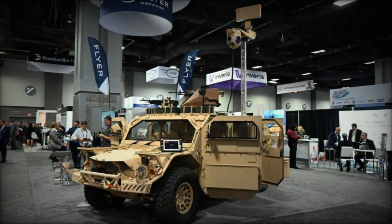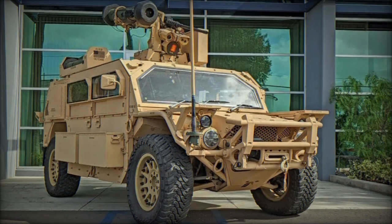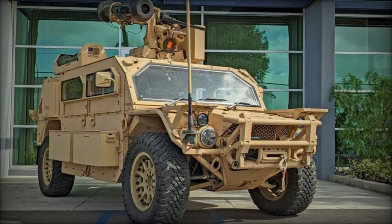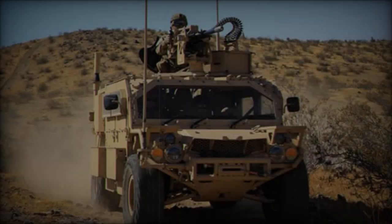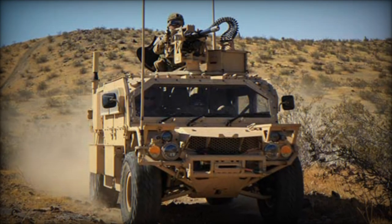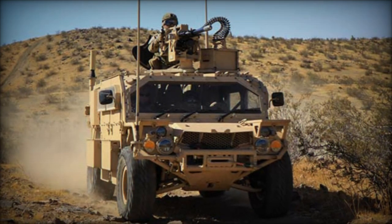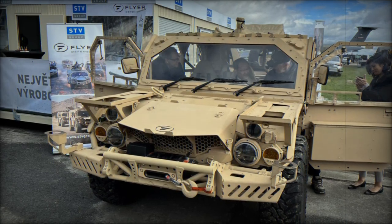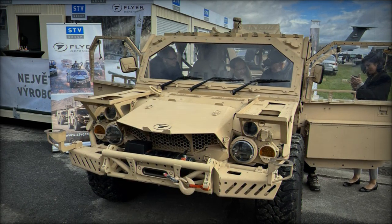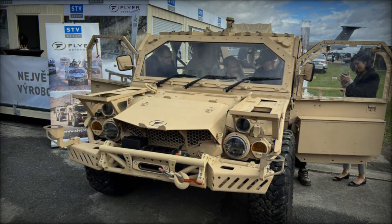The expanding presence of the Flyer 72HD in the international market highlights its effectiveness and versatility as a tactical mobility vehicle. By combining American design with local production in Italy, the Flyer 72HD plays a crucial role in the modernization strategies of various armed forces. Its proven capabilities in both the United States and Europe continue to establish Flyer Defense as a leader in tactical mobility solutions, ensuring that it meets the evolving demands of modern military operations.